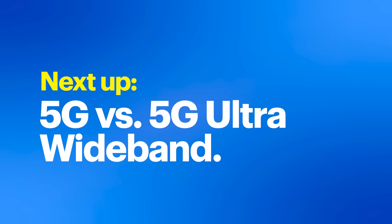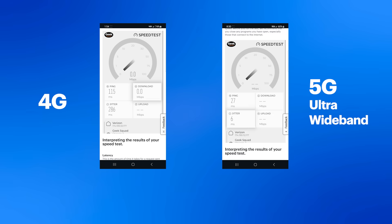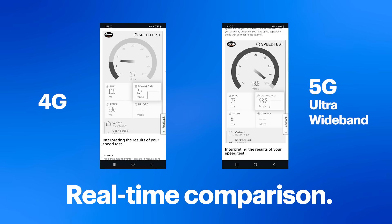You may wonder: what's the difference between 5G and 5G Ultra Wideband? Verizon offers both. 5G is designed to provide better coverage and performance comparable to their 4G LTE service, using a low-band spectrum to ensure widespread availability. On the other hand, 5G Ultra Wideband is Verizon's highest performing 5G — it's like the express lane of connectivity, offering blazing speeds and unmatched performance.